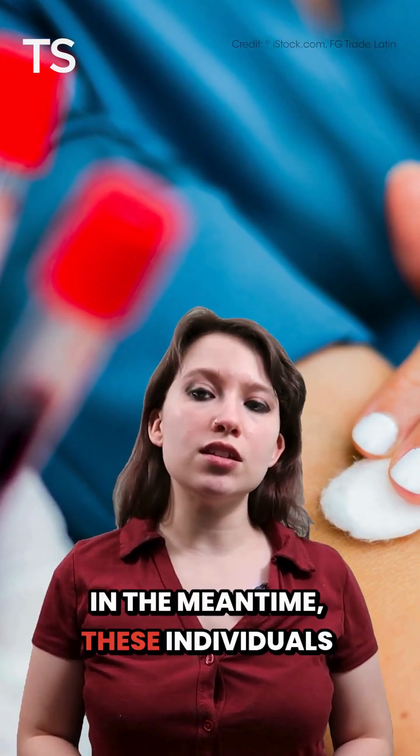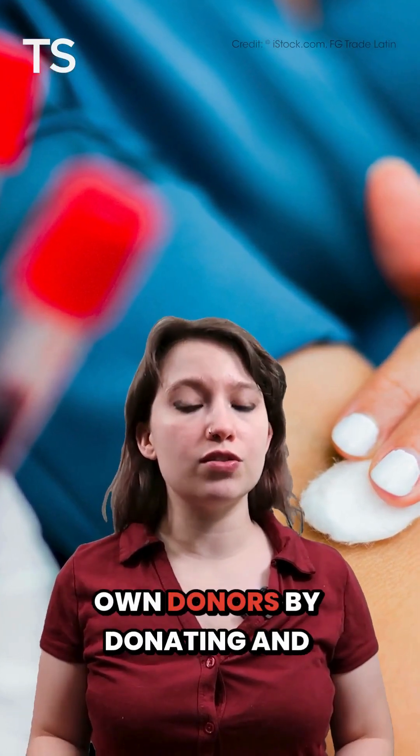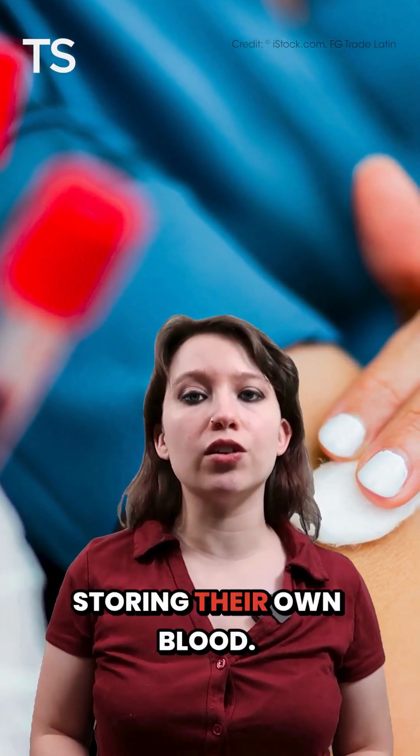In the meantime, these individuals would have to serve as their own donors by donating and storing their own blood.